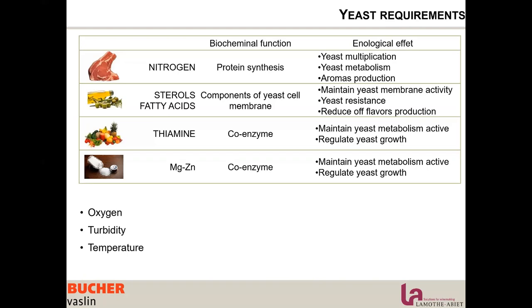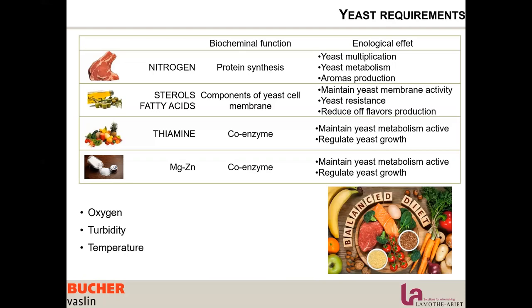That's why I would like to talk about the importance of having a balanced diet. Yeast nutrition is not only about nitrogen — we are talking about a balanced diet.